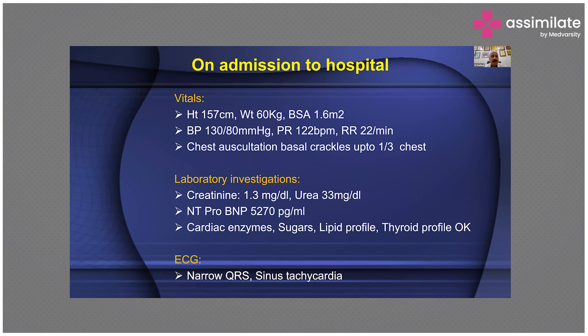His vitals: height 157 cm, weight 60 kilograms, blood pressure 130/80. The respiratory rate is high, pulse rate is high, and chest auscultation reveals basal crackles up to one-third of the chest. So he's in gross left ventricular failure.